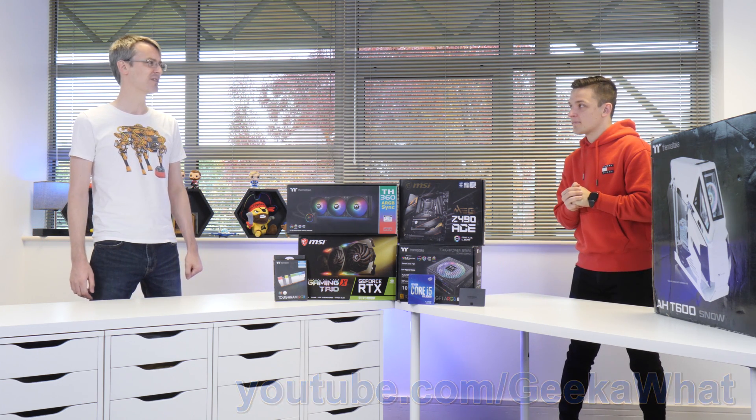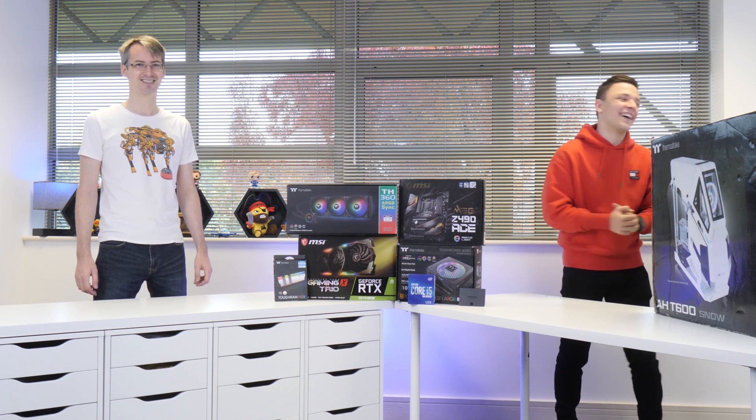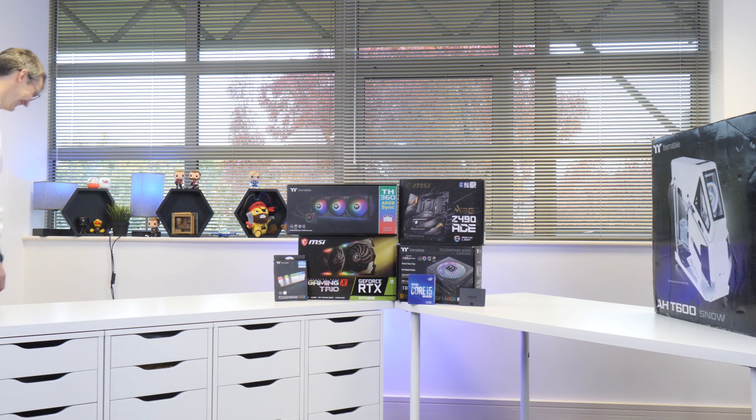So James, have you heard of a band called 1023 Megabytes? I haven't. That's probably because they haven't made it to a gig yet. Oh my god, this is it. Video's over. I'm off.